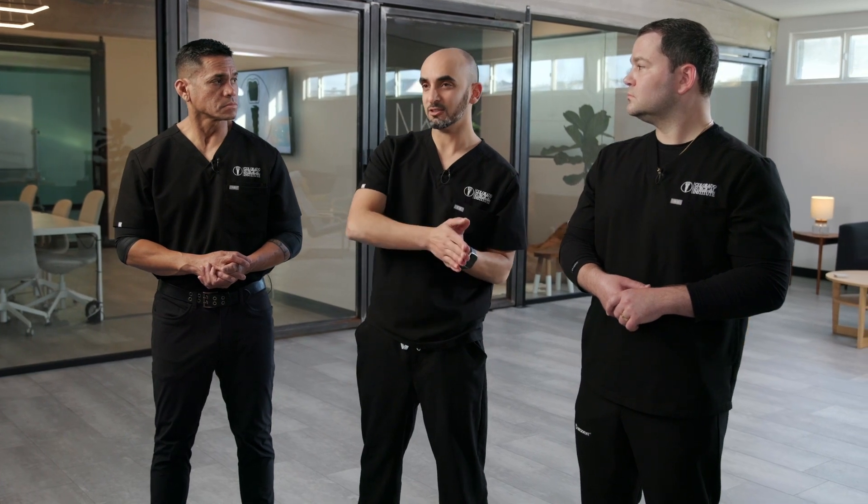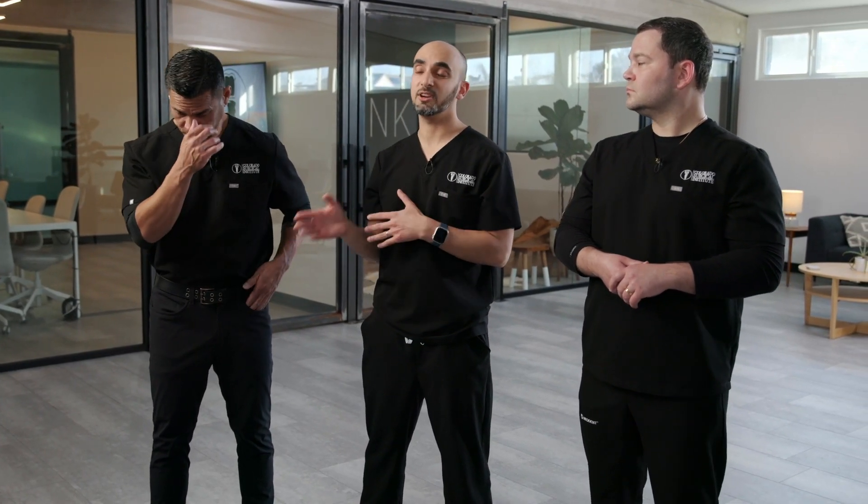We're going to cover the basics all the way to the advanced single implants and restoration techniques. During this course, over the course of a weekend, we average placing about 96 implants over just a three-day period — that's a lot of implants.